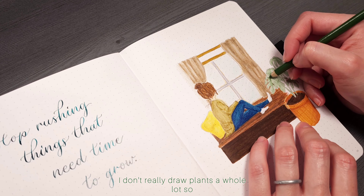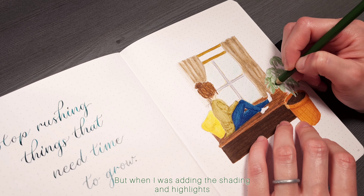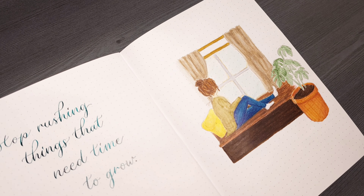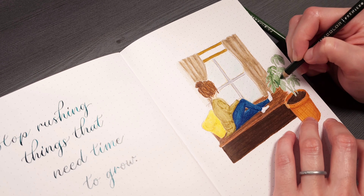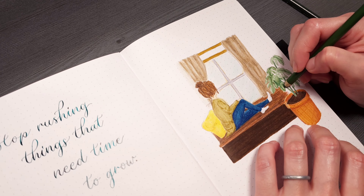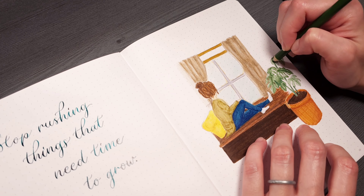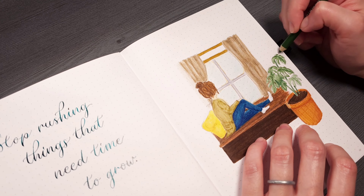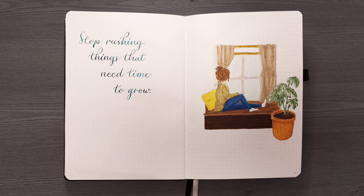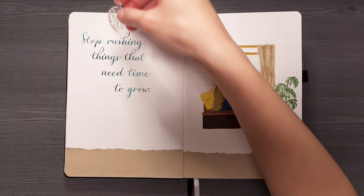I don't really draw plants a whole lot so this was another anxiety-driven thing for me, but when I was adding the shading and highlights it gave me a bit of ease. Probably one of my favorite parts of the theme so far. To cover up a lot of the empty space I added some scrap paper on the bottom where I will write down April.